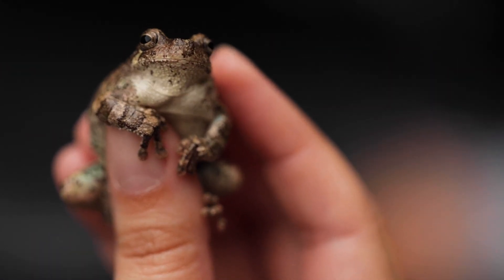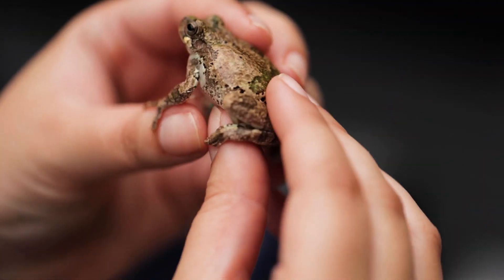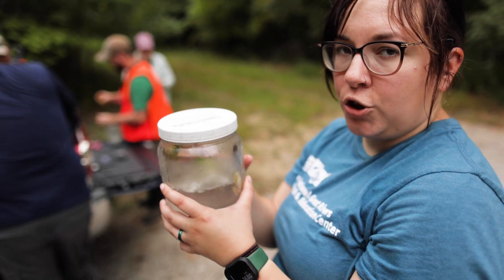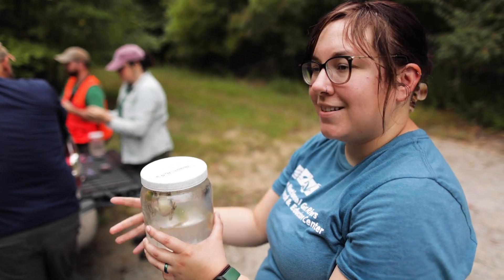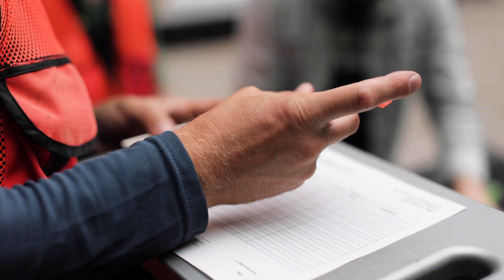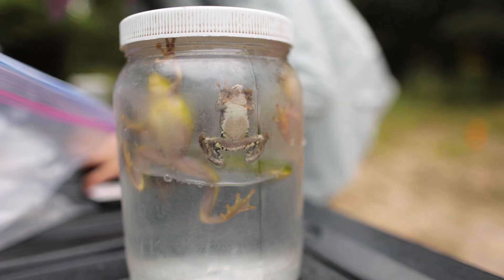They can change color with both temperature and their environment — this one is a little more brown but has green markings on its back. They all have very unique colors. Once they've been measured for SVL and weighed in grams we drop them into coordinated water. We release them as a full transect — while we want to know which individual traps they came from if they were recaptures, when we release them we place them out into the middle of that transect and let them all go so they can find their way. The whole process for an individual frog is less than five minutes; they don't feel any pain, they'll come back around, start hopping, and we take them back to the swamp.